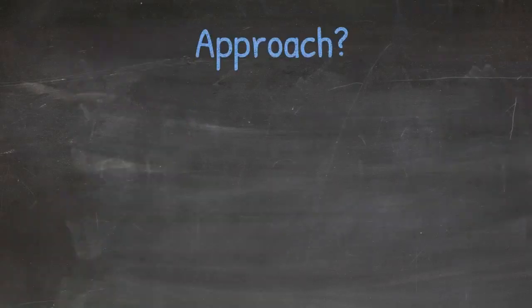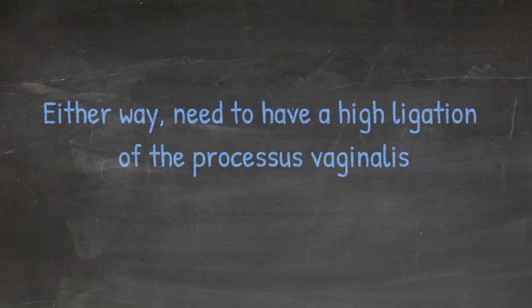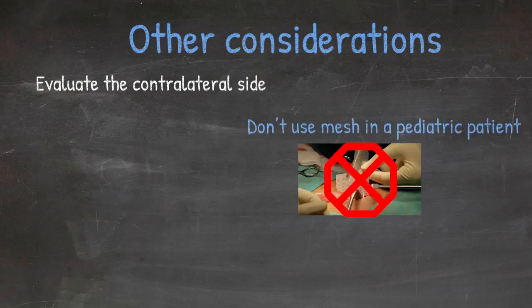You can approach the repair of a pediatric inguinal hernia either laparoscopically or in an open fashion. The most important point is that you need high ligation of the processus vaginalis, whether you do it laparoscopically or open. You should consider evaluation of the contralateral side depending on the age of the child. Unlike in adults, we don't generally use mesh in the repair of the pediatric inguinal hernia. The outcomes between pediatric laparoscopic and open repairs are thought to be similar, although there is some controversy on this topic.